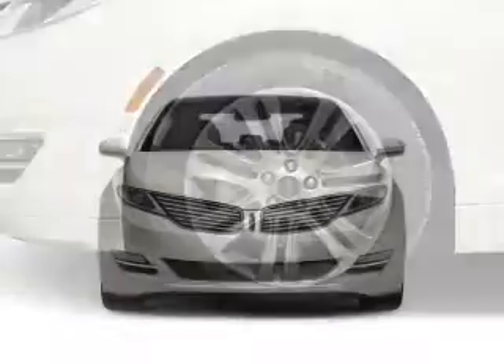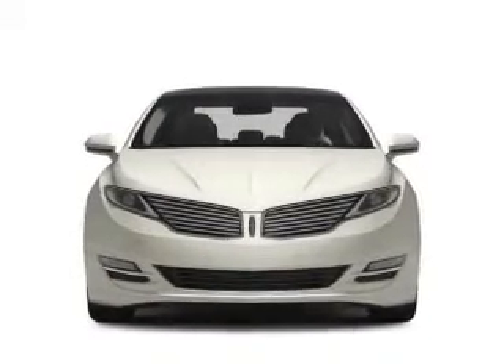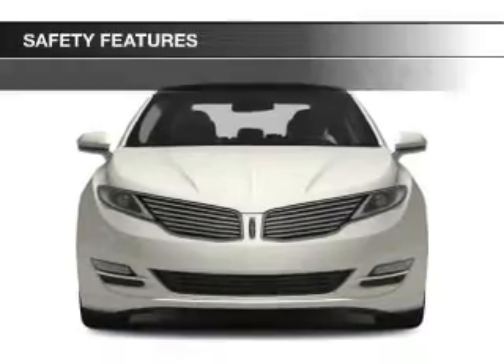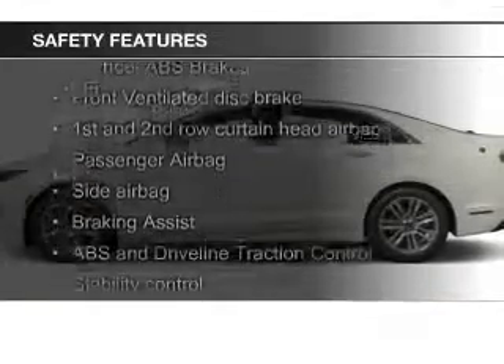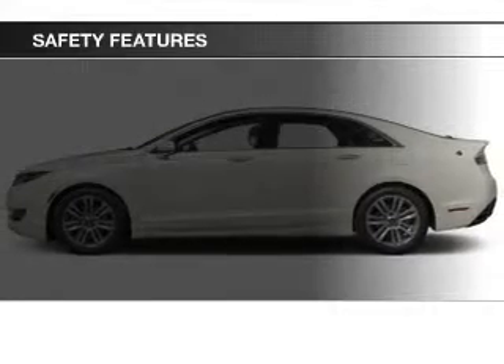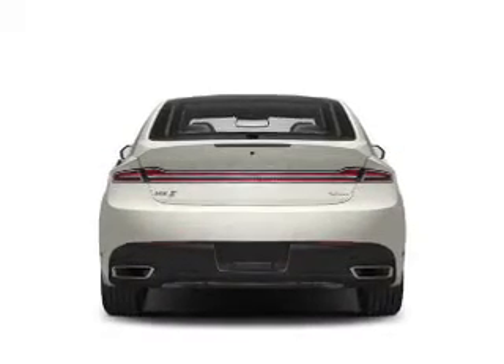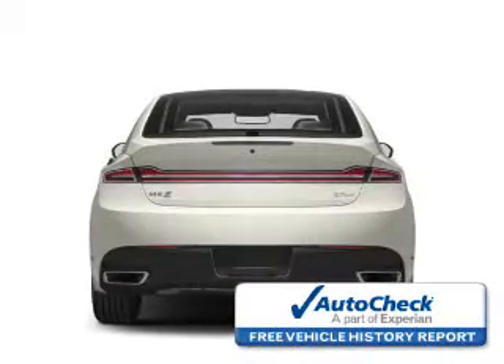Additional features include board sync, voice activation, Sirius XM satellite radio, and digital audio input. Safety was made a priority with these features: fog lights, curtain head airbags, side airbags, independent suspension, brake assist, and traction control. Be confident in your purchase with an AutoCheck Vehicle History Report.